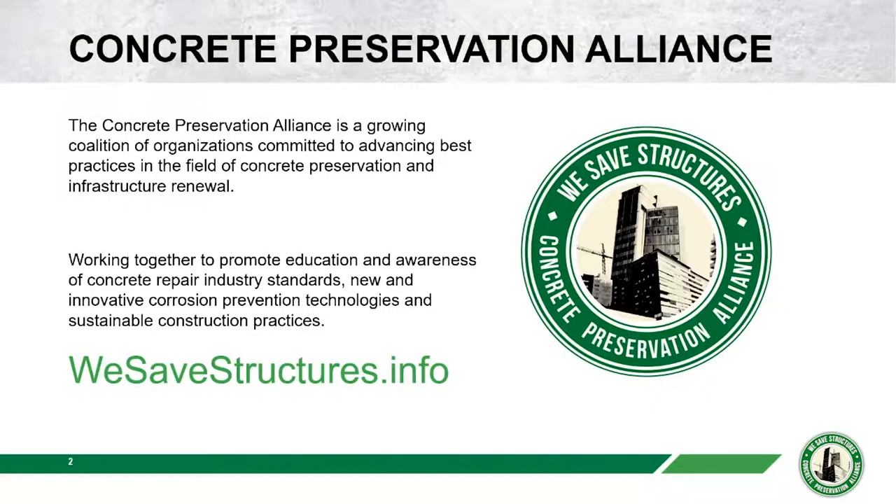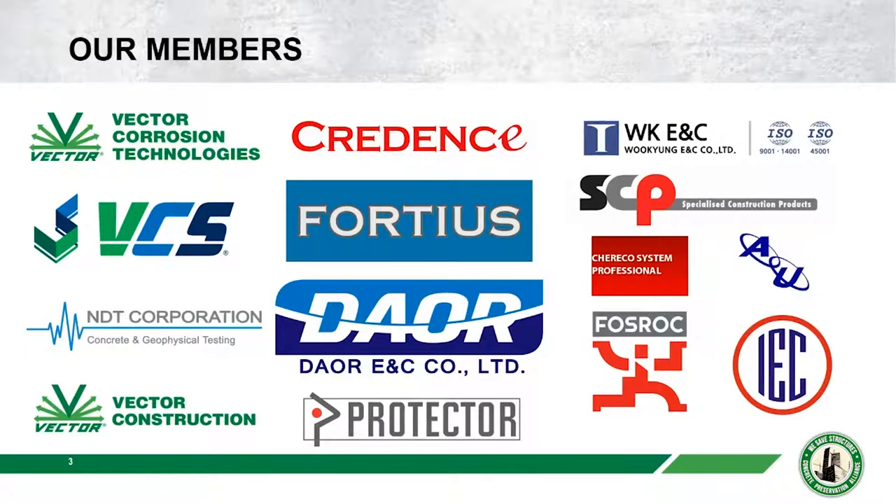The Concrete Preservation Alliance, which hosts Webinar Wednesday, is a committed group of individual firms dedicated to advancing best practices in the field of concrete preservation and infrastructure renewal. We have members spread out across the globe, and if we're going to save structures all across the globe, we need members.